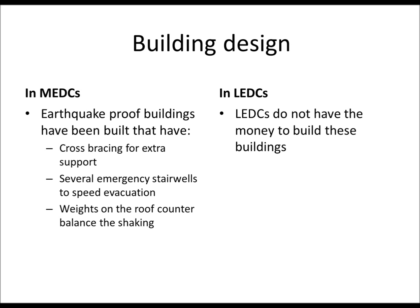And lastly, building design. In LEDCs they don't have money to build big buildings — they just use what they have available to them. Whereas in MEDCs we can use research to incorporate cross-bracing, emergency stairwells, and weights on the roof so that buildings survive earthquakes. There are stories of buildings like Taipei 101 which survived numerous earthquakes while they were still being built, showing how much better MEDC building design is than LEDCs.